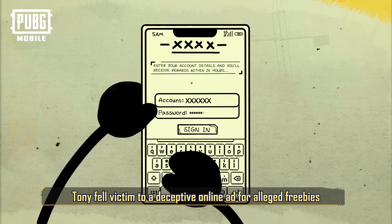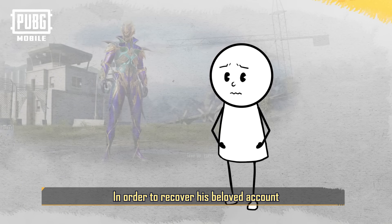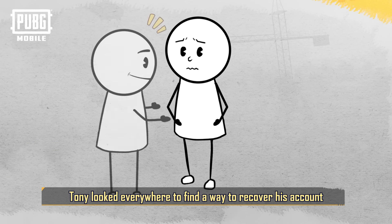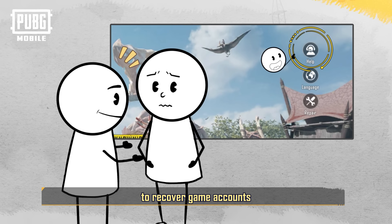Tony fell victim to a deceptive online ad for alleged freebies and got his account hacked. In order to recover his beloved account, Tony looked everywhere to find a way. A friend told him that PUBG Mobile's customer service had established a new way to recover game accounts.